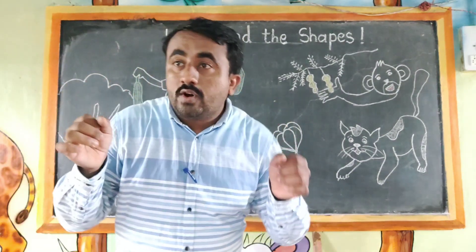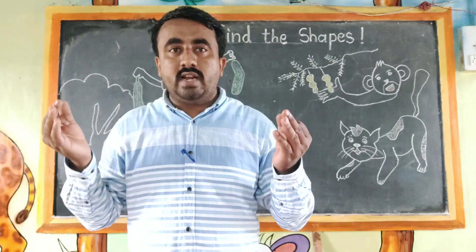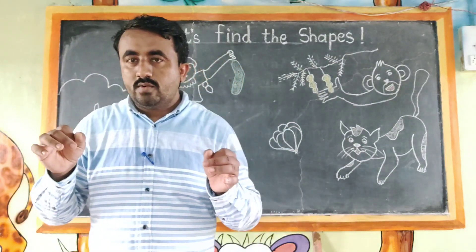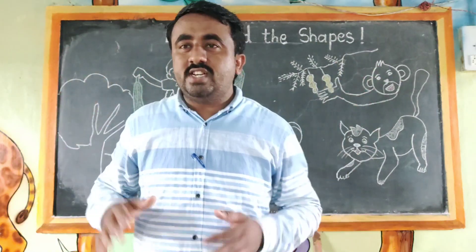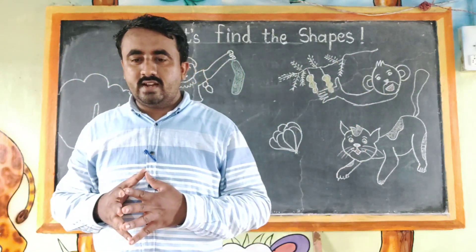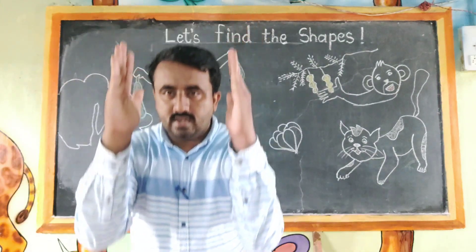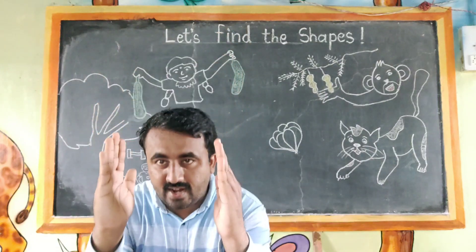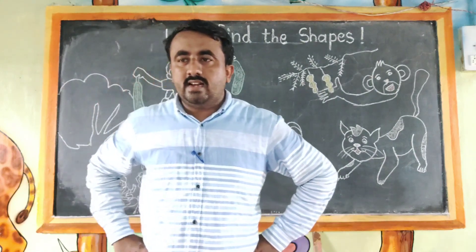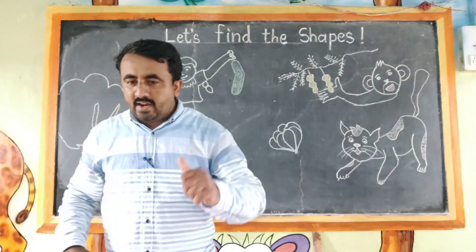Rama got the cucumbers. Rama got the cucumbers. Say loudly — Rama got the cucumbers, Rama got the cucumbers. Very good!